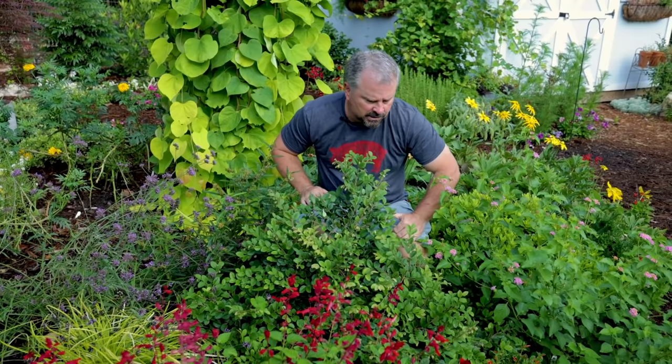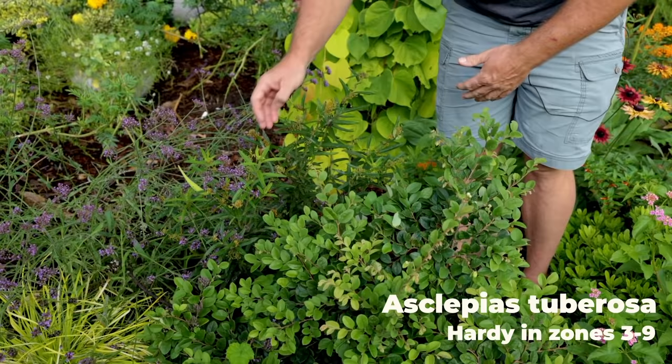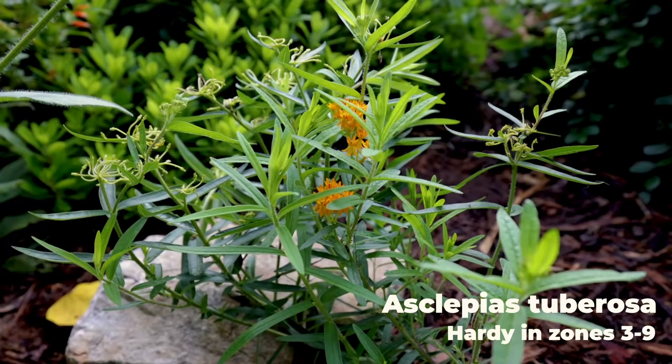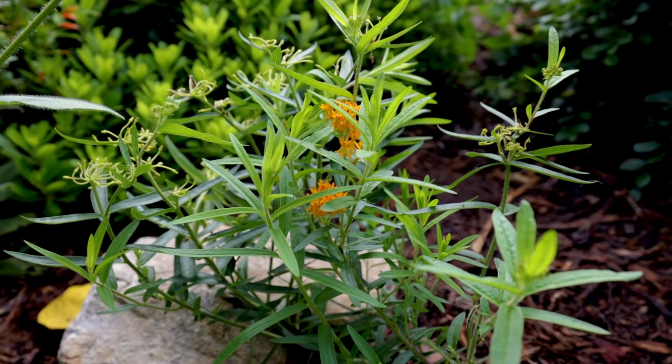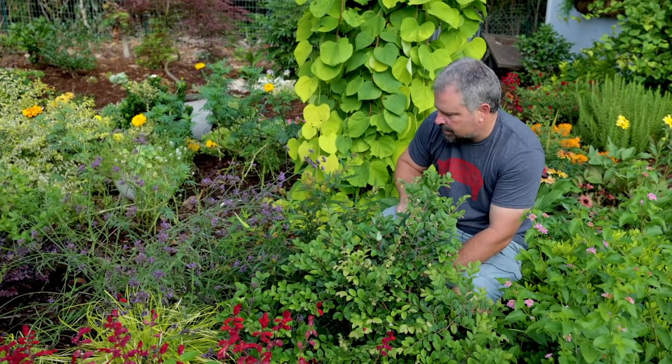There's butterfly weed planted in several places — I had it in the front yard, I've got it here, and I've got more behind me with more flowers on them. This one's budded back up and has seed pods here. There's no more life that you can invite into your garden than using butterfly weed. You get the pollinators, and I'll eventually have monarch butterflies on here — there's just so much life that you bring into a garden with Asclepias.